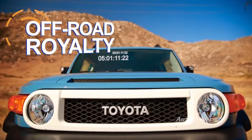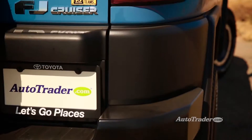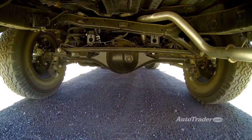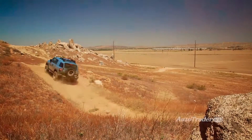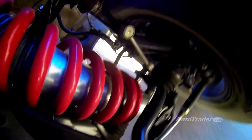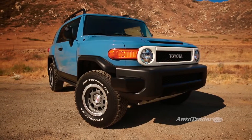Off-road royalty. When you're off in the bushes and you see an SUV coming your way, there's a pretty good chance it's an FJ Cruiser. Thanks to tough 4x4 underpinnings, the FJ has quickly become a favorite of the off-roading crowd. In fact, this FJ is the ultimate edition, which means it's got race-inspired Bilstein shocks and a heavy-duty skid plate. On any trail, the FJ commands respect.